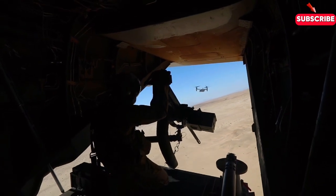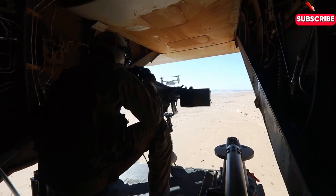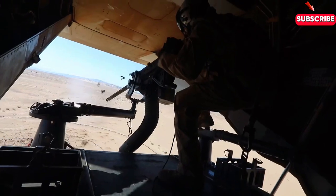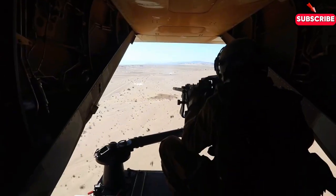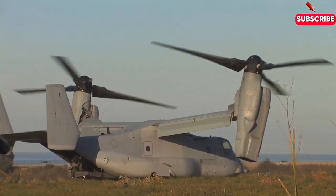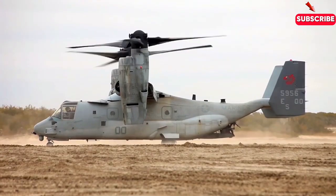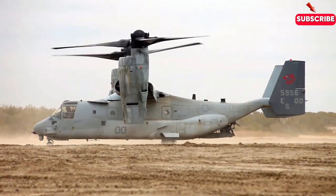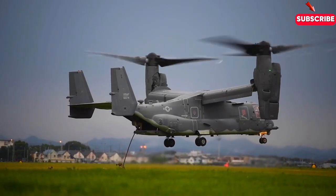In 2008, during Operation Enduring Freedom in Afghanistan, the Osprey faced one of its toughest challenges yet. In a high-risk mission, a marine unit needed to be extracted from a remote mountain region after being ambushed by insurgents. Traditional helicopters couldn't reach the location due to the mountainous terrain, but the Osprey could. It flew in at high speed, hovering just long enough for the troops to load up before escaping back into the sky. The Osprey's ability to hover like a helicopter and fly like a plane allowed it to get into areas where no other aircraft could — fast enough to avoid enemy fire, agile enough to land in rugged terrain, and sturdy enough to carry out the mission under extreme pressure. This operation cemented the Osprey's reputation as a vital tool in modern warfare.